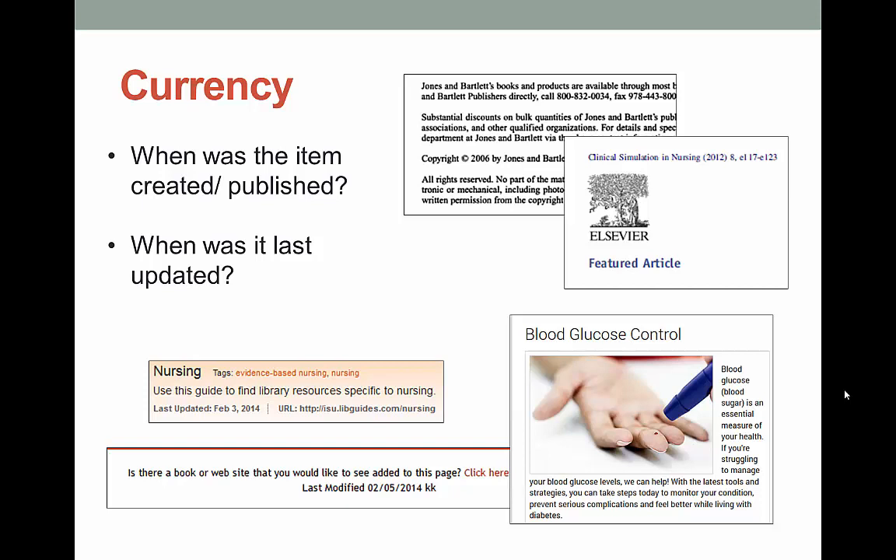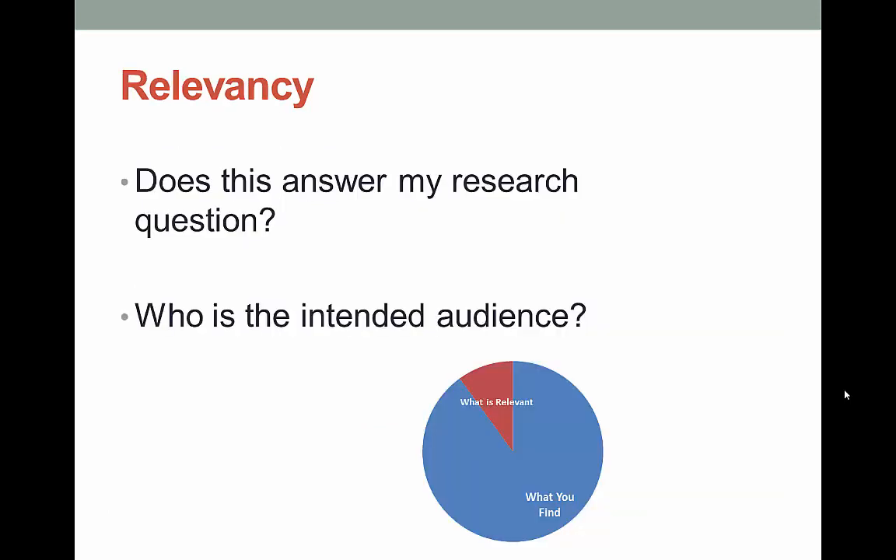The C stands for currency — this is talking about how recent a resource was published. Generally, more recent equals better, especially for those of you in health sciences. If you're a history major or studying 18th century literature, it's not a big deal if the resources you use are 50 years old, but health sciences students should not generally be referencing works from the 1960s. To determine currency, just look at the publication date for a book or journal article. On a website, look for clues like a last updated date, and note that broken links are an indication that a website may not be kept current.